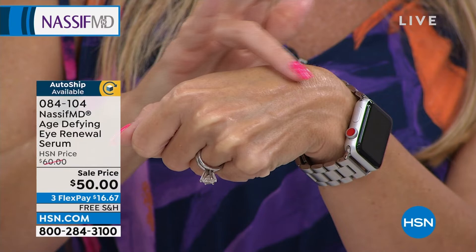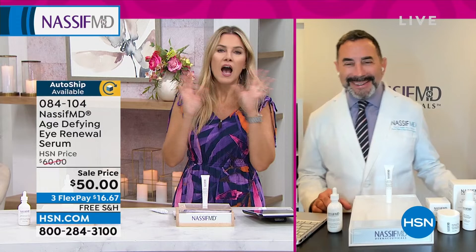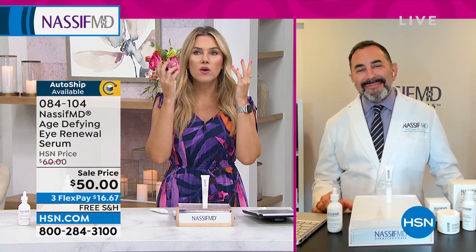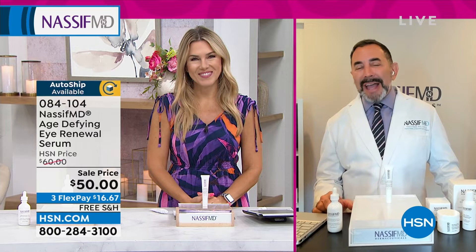When you think about an eye serum, a lot of times it's goopy and gloppy. Look at this — it's got an airless pump so you're not digging your fingers in there. One or two little pumps takes care of your entire eye area and gives you instant brightening. The eye area is the skin that ages the most. It's very thin and you need to be careful what you do around your eyes. This is a 360 treatment. The eyes are the new lips — we're on Zooms and Skypes all the time and everyone's looking around the eyes.